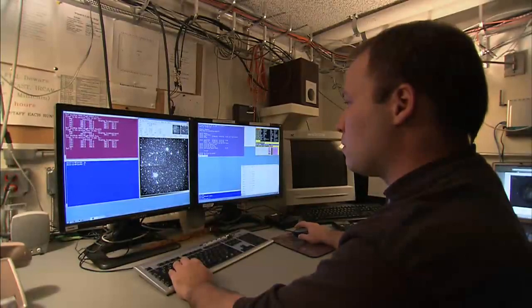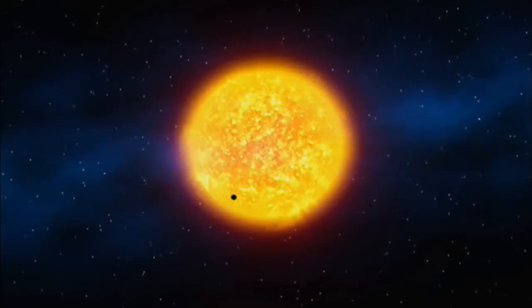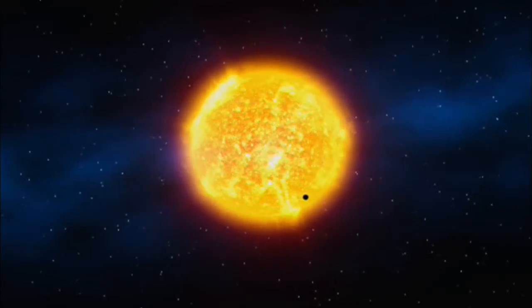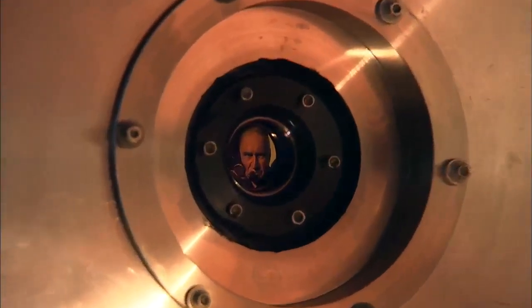Kepler takes really fuzzy pictures. But what Kepler is designed to do, and does very well, is look for very small variations in the brightness of stars. An Earth-like planet passing in front of a sun-like star is going to cause the brightness of that star to dim by only one part per 10,000. That's like looking at a headlight from a great distance and trying to sense the brightness change when a flea crawls across the surface. But the Kepler instrument is designed to detect such small changes in brightness.